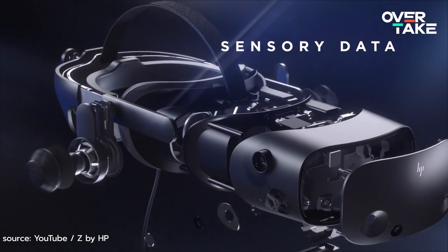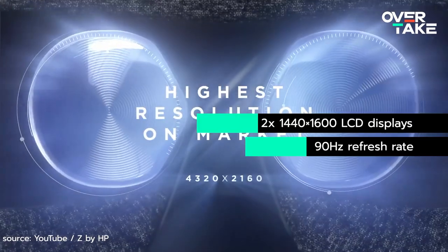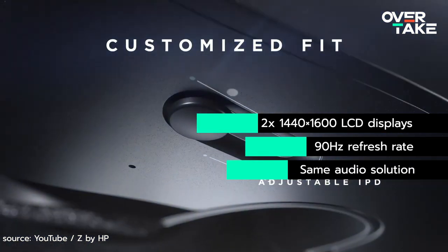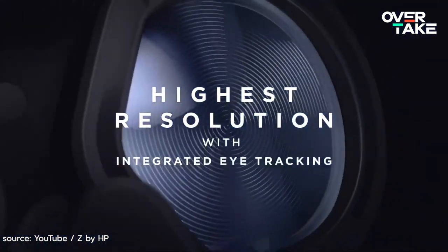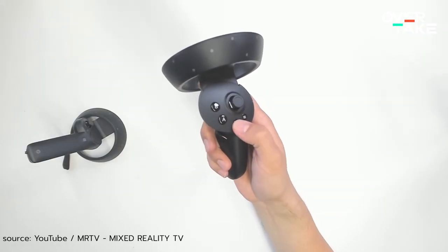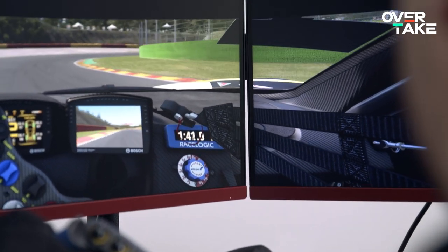If you are planning on only playing racing titles on your headset, the newly released HP Reverb G2 may be your weapon of choice. It features the same graphical fidelity as the Index, but comes with a lower price tag. For roughly €700, this Windows Mixed Reality headset features everything you need for a great driving experience. The controllers are the biggest weak point of this headset, which luckily are not needed in sim racing at all, as we use our wheel and pedals instead.